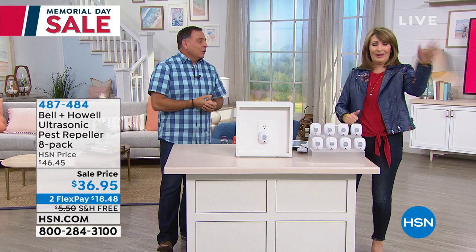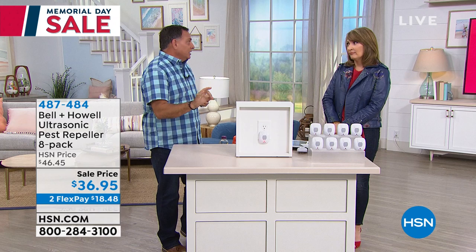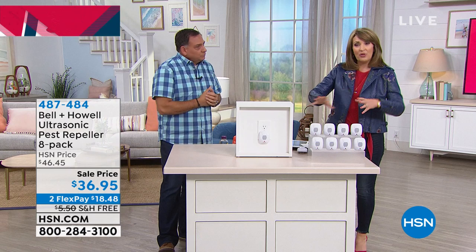I had a fruit rat one time drop off a tree onto my roof, find his way in through the attic, and eat my air conditioning lines — went right through them. And I had pest control at the time. It won't stop them.